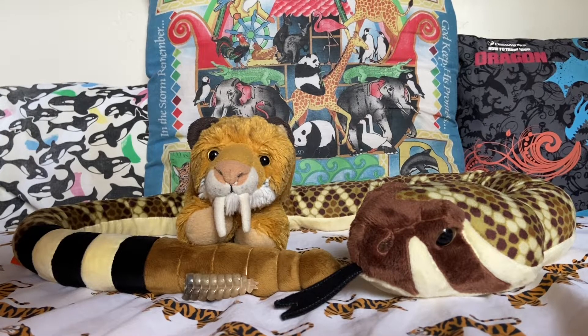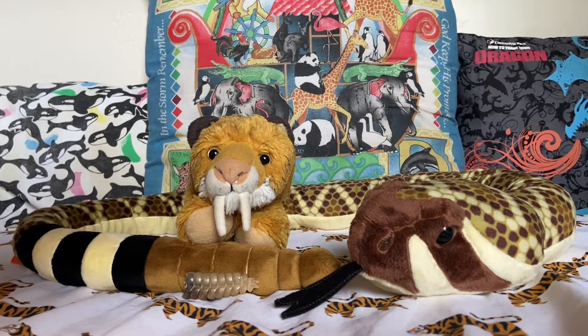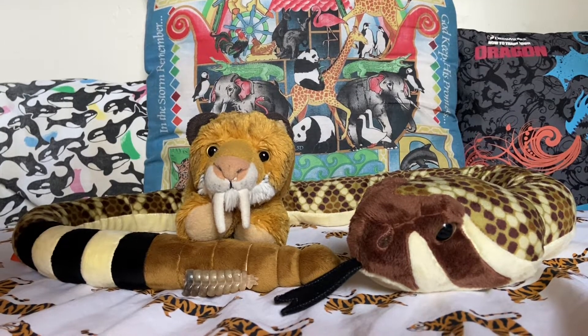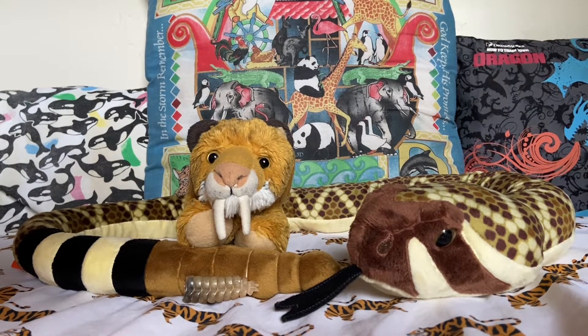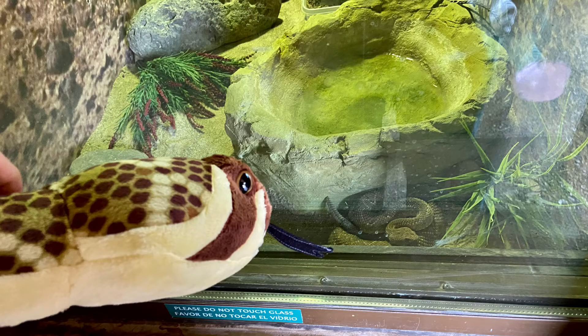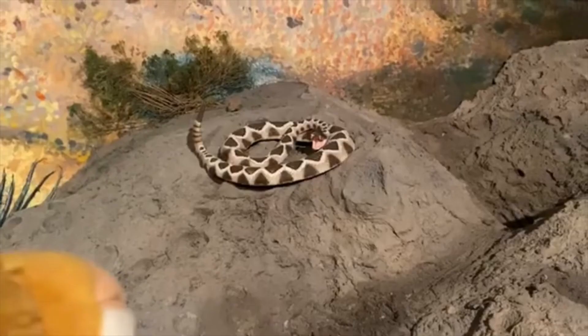Hello everybody, it's me, Smilo here, and I want to introduce a new friend of mine. Hello everyone, my name is Sonora, and I am a Western Diamondback Rattlesnake. This is my new friend Sonora, she's a rattlesnake, and we gathered her from the El Paso Zoo. We even got a picture of Sonora with an actual rattlesnake that we saw at the zoo, so feel free to check out that video. We even saw a rattlesnake replica at the El Paso Museum of Archaeology, so feel free to check out our museum video as well.